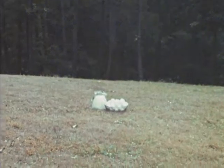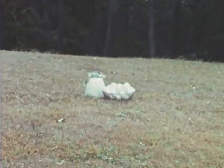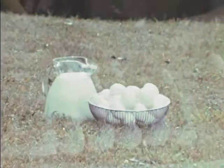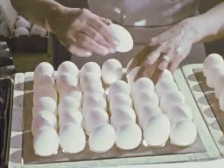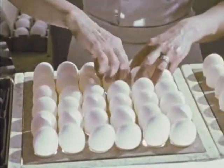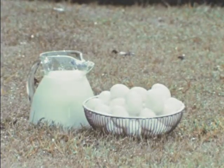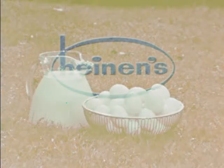The freshness of a new day on the farm — that's the freshness of Heinen's dairy products. Eggs are candled at the farm and they're candled again before being boxed. That's your double guarantee of freshness. Heinen's dairy products: wider selection, freshness, and the price is always right.